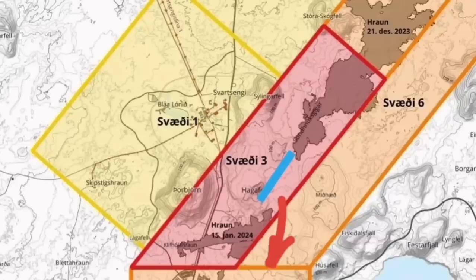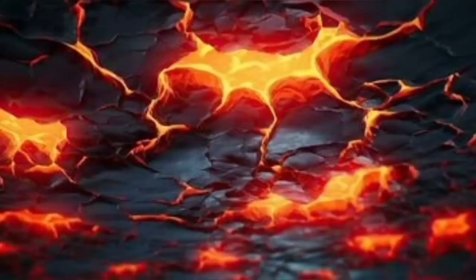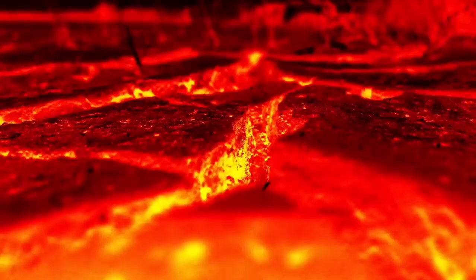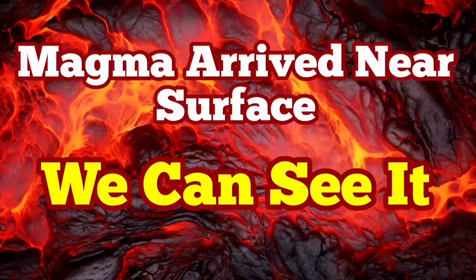The eruption will be somewhere between Sundunka and Haggafel, north of Haggafel, with lava flows mostly toward the south, a little toward the northeast, and some slightly toward the north toward Swartzengi — not much. The eruption is imminent. We can see it practically. Last time we were in such a situation, within two hours we had the eruption. I have that video I made at that time and you can watch it after this video.